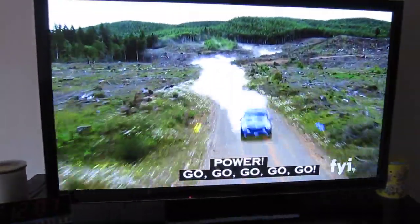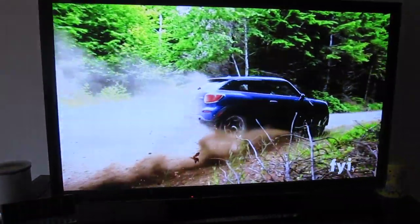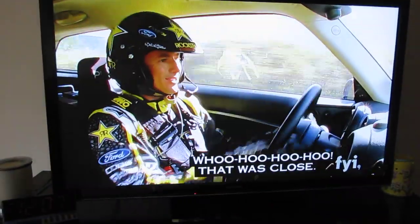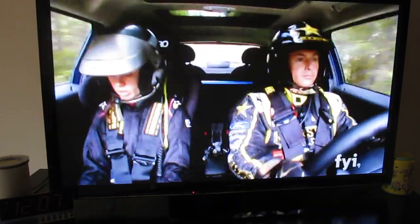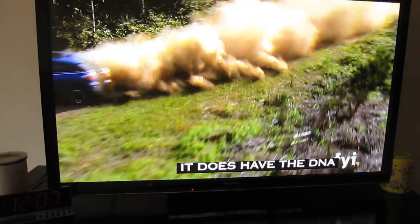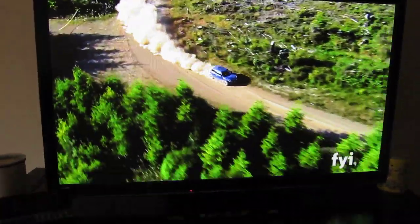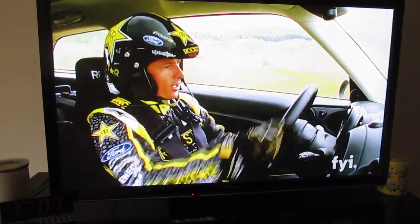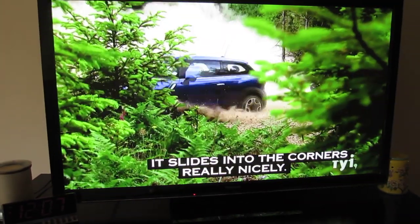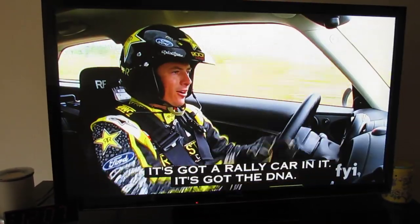Power! It's a big landing! It does have the DNA of that whole Mini in there somewhere. There's something in its nature that wants to go faster on these roads. It turns so quick. It slides into the corners really nicely. It's got a rally car in it. It's got the DNA. It's just got the electronics messing everything up.